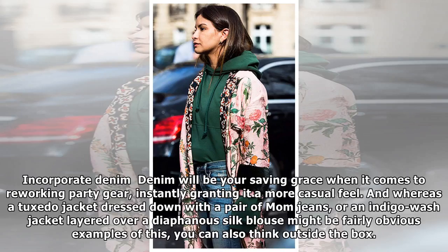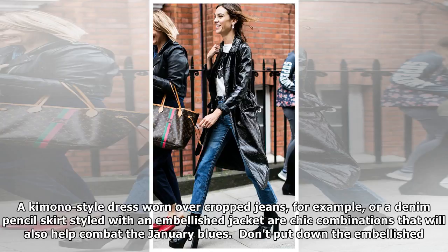Incorporate denim. Denim will be your saving grace when it comes to reworking party gear, instantly granting it a more casual feel. Wear a tuxedo jacket dressed down with a pair of mom jeans, or an indigo wash jacket layered over a diaphanous silk blouse. You can also think outside the box — a kimono-style dress worn over cropped jeans, or a denim pencil skirt styled with an embellished jacket: chic combinations that will also help combat the January blues.